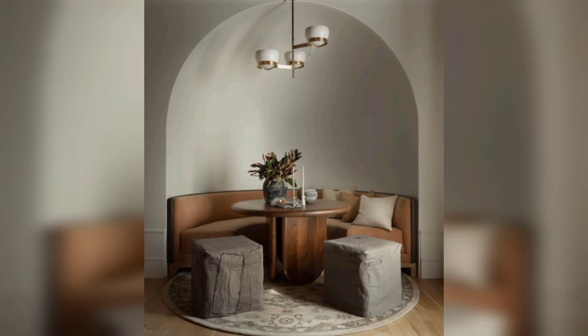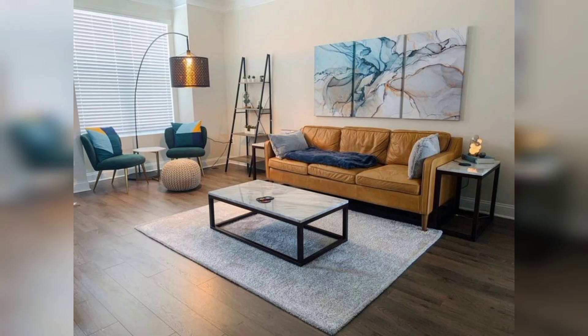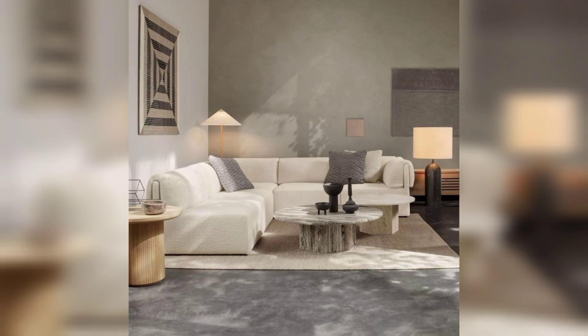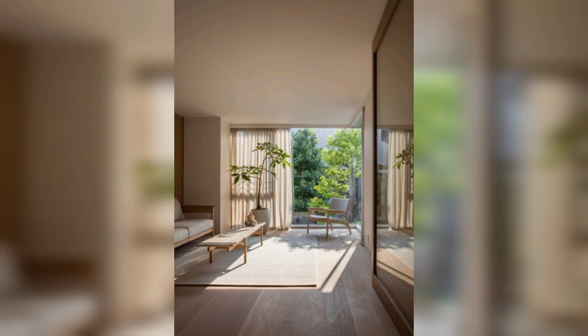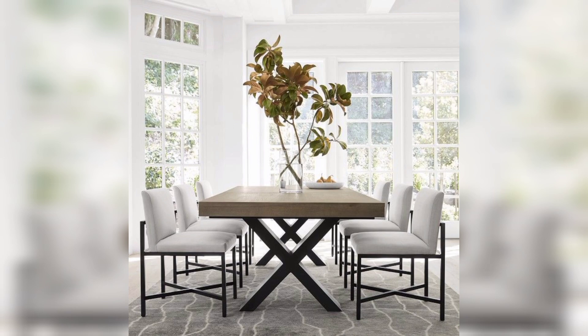Now let's talk about the finishing touches. Modern decor thrives on carefully curated artwork and decorative accents. Remember, modern decor is all about expressing yourself and creating an environment that reflects your unique taste and style. Don't be afraid to experiment — mix different textures and incorporate elements that resonate with you.